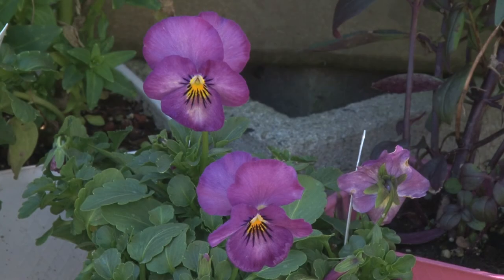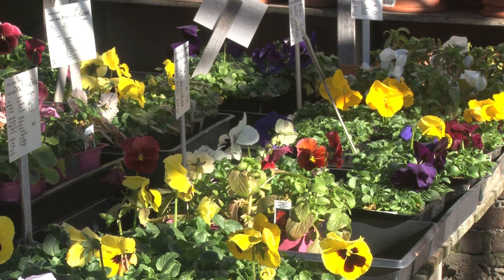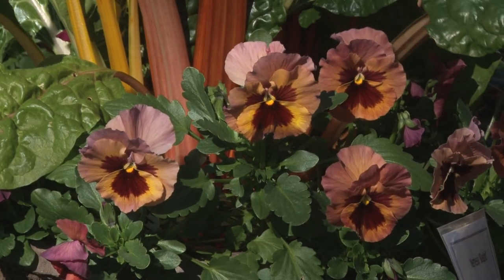There's the miniature pansies which are violas, and again within that spectrum there's just dozens and dozens of colors and combinations. You can even mix pansies and violas together — that looks really cool.